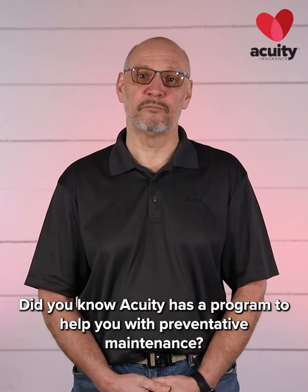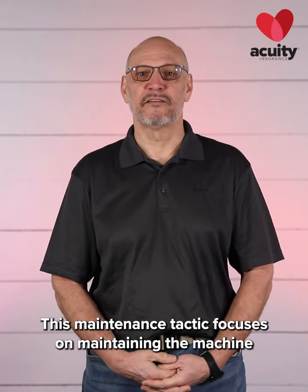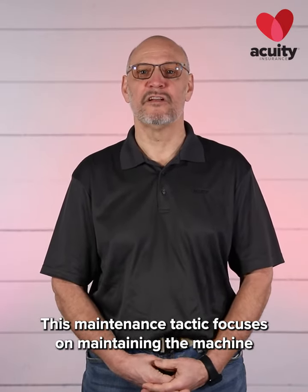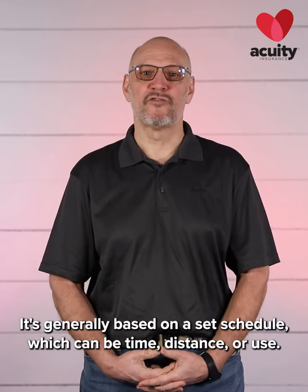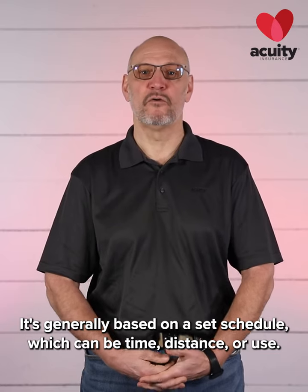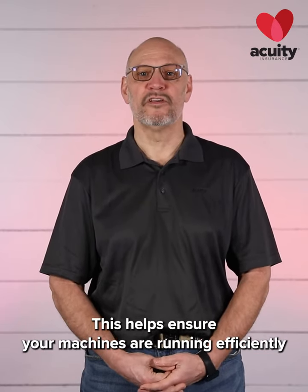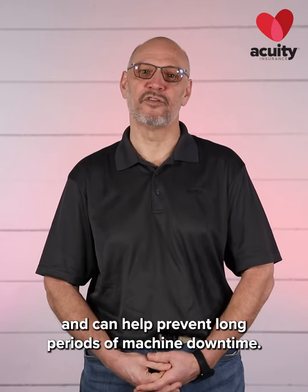Did you know Acuity has a program to help you with preventative maintenance? This maintenance tactic focuses on maintaining the machine as close as possible to the original or optimal condition. It's generally based on a set schedule, which can be time, distance, or use. This helps ensure your machines are running efficiently and can help prevent long periods of machine downtime.